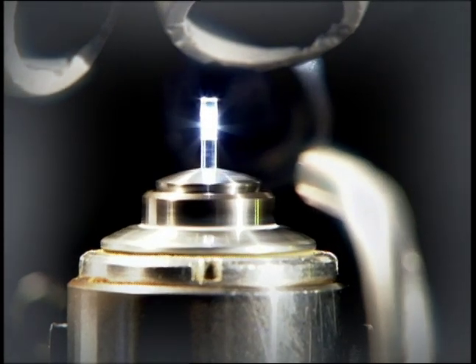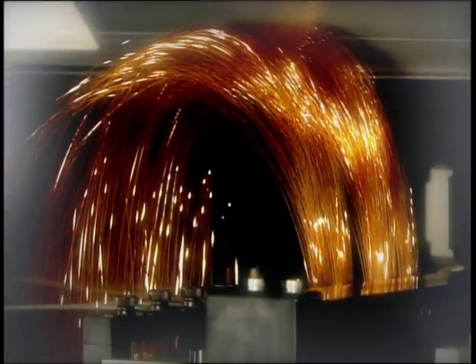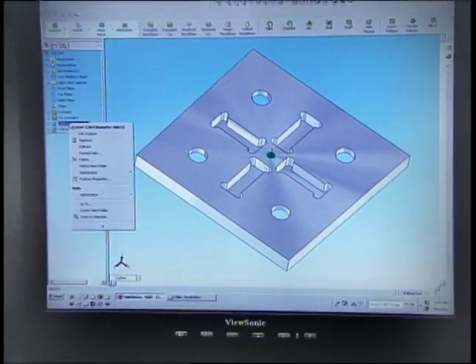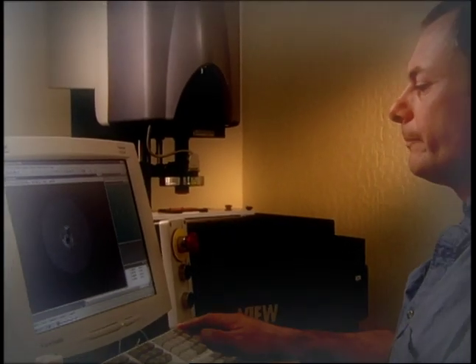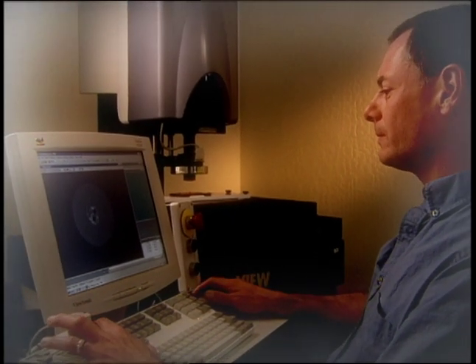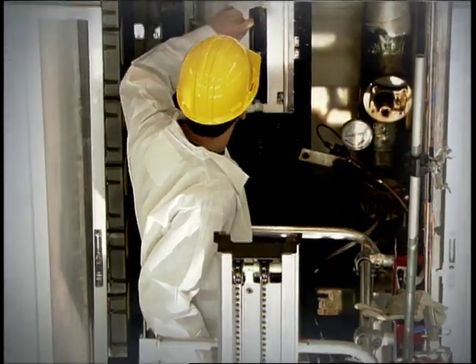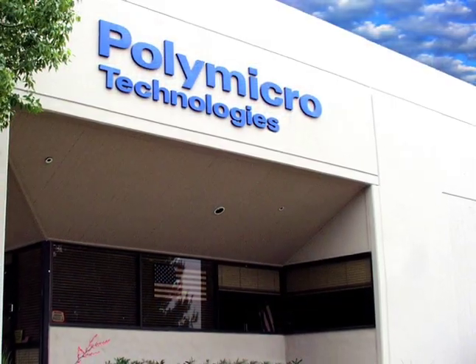From prototype through volume production, no matter what the optical fiber or capillary application, Poly Micro Technologies is committed to provide the expertise, engineering, and design to create the best solution for every customer. While we continue to research cutting-edge technologies for future applications, one thing will always remain unchanged: our enduring dedication to superior quality and customer responsiveness.